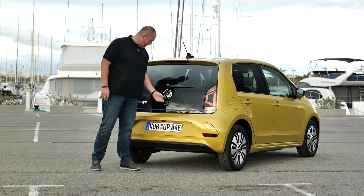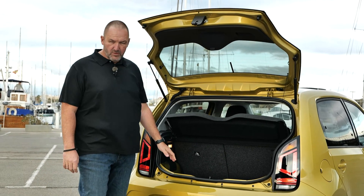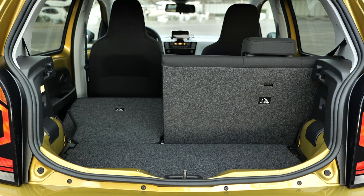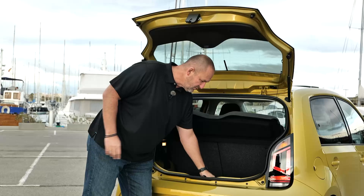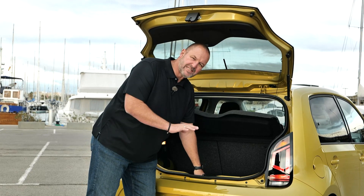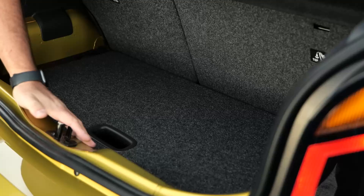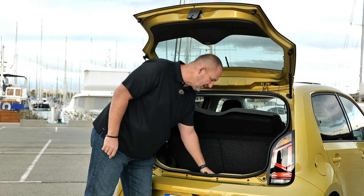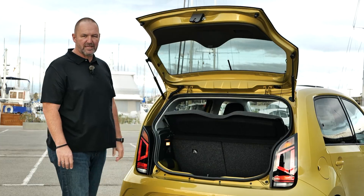Let's have a look into the boot. The e-Up features a boot size of 251 liters with the rear seats up; fold them down and that increases to 959 liters. A nice touch is the adjustable boot floor that allows different levels, making it nearly flat. Underneath, you'll find the charging cable stored out of sight when you just open the boot for a quick look.